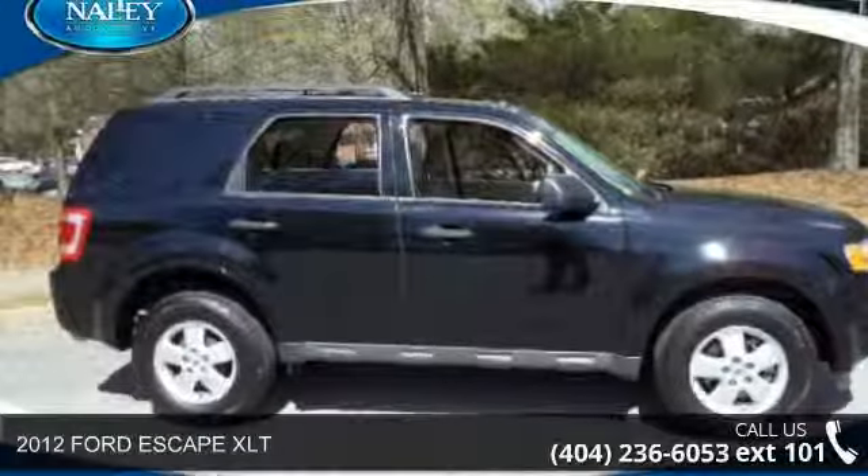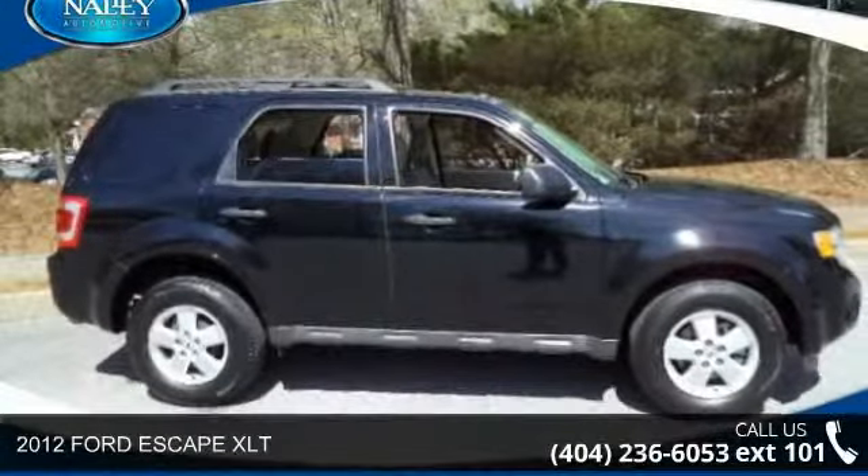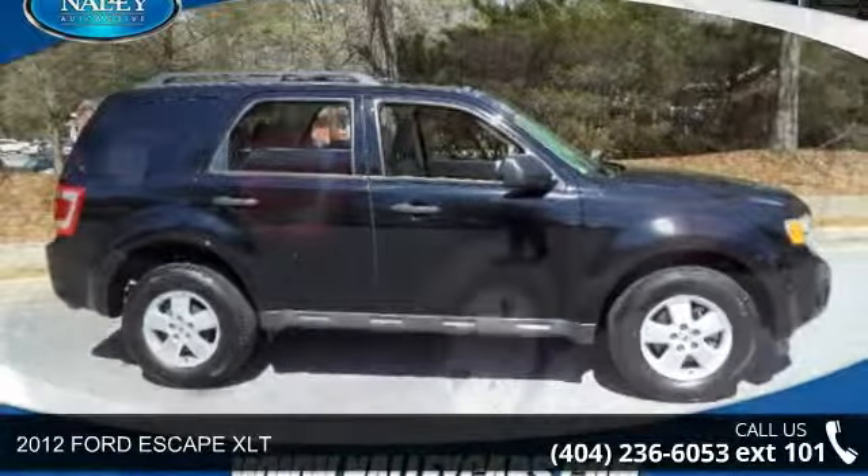Imagine yourself in this 2012 Ford Escape XLT. This may be the set of wheels you've been looking for.